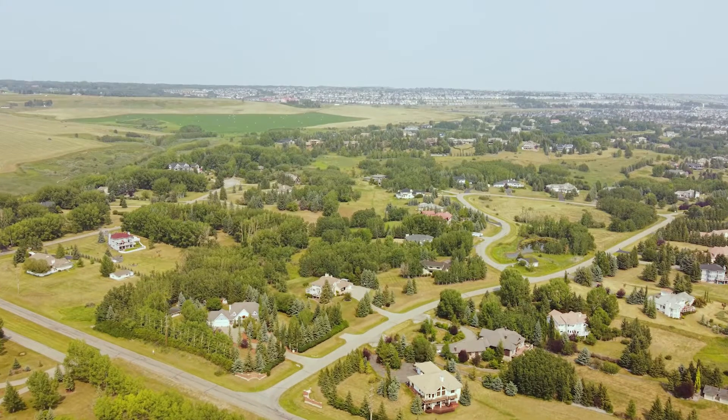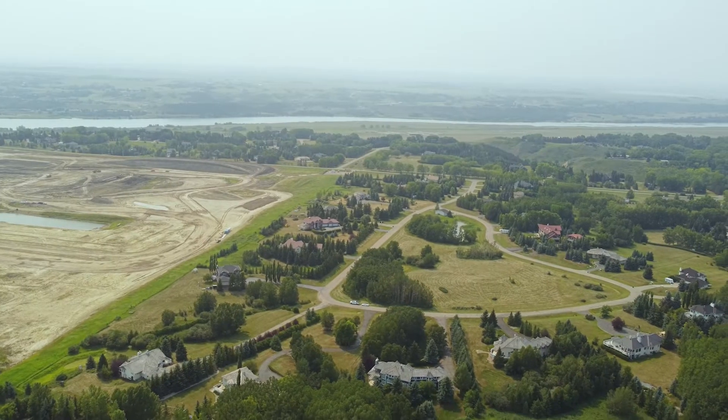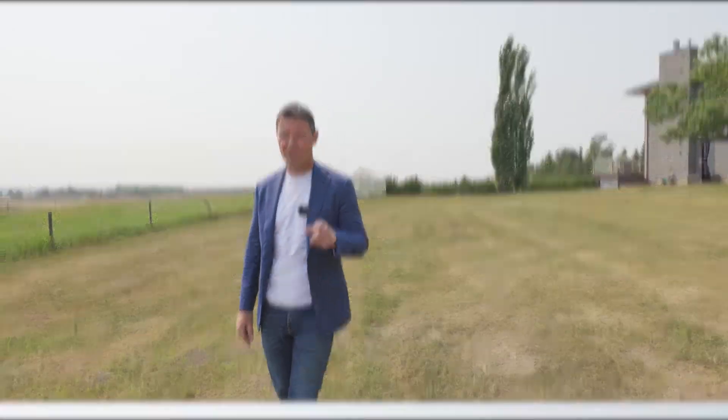If anything, the Watermark development is going to enhance your value long term. Buying this home, you're going to enjoy your lifestyle right now, but in 10, 15, 20 years — what is a two-acre lot amongst 60-foot lots going to represent from a value perspective? Ask yourself that question.